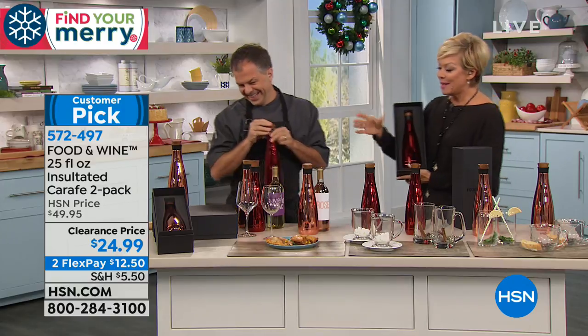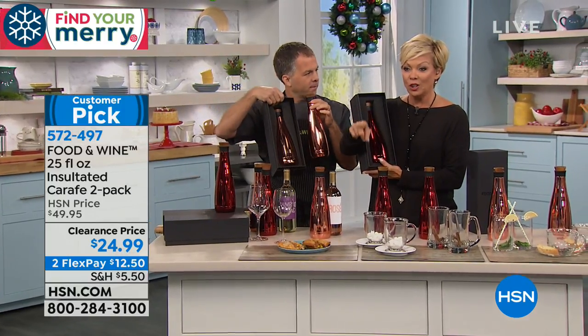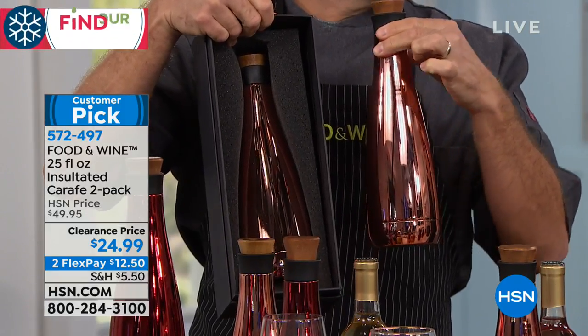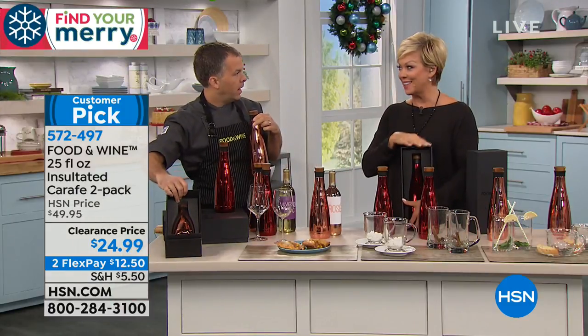You can put anything hot or cold in them. They do come individually boxed. We've got the red or the copper. Look at this price — they're about 50% off while supplies last. And that $24.99 is not for one, it's for two. You just choose the color.